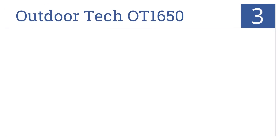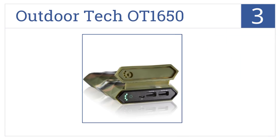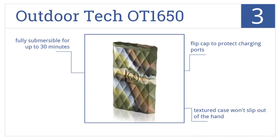Nearing the top of our list at number 3, the Outdoor Tech OT1650 comes in 5 different colors, one of which is glow green so it can be easily spotted at night, and it has dual USB out ports. It features a flip cap to protect the charging ports, a textured case that won't slip out of your hand, and is fully submersible for up to 30 minutes.